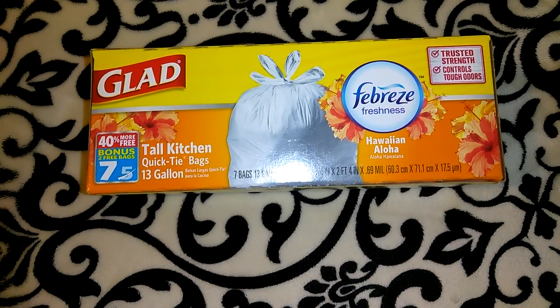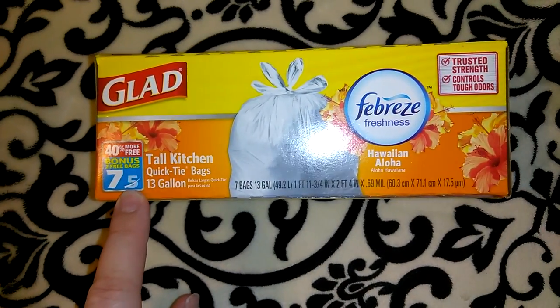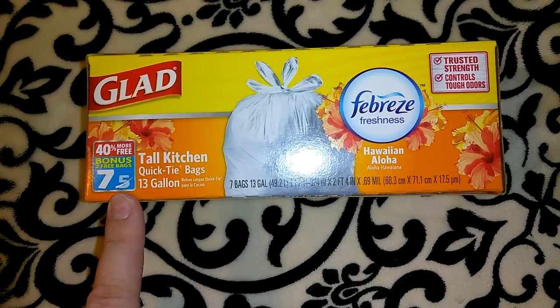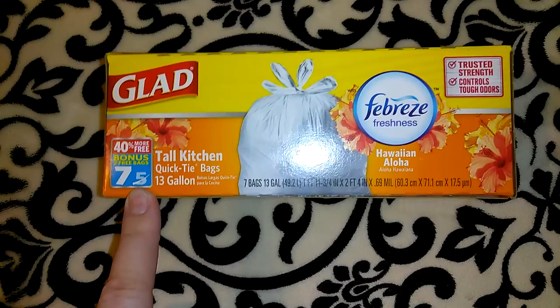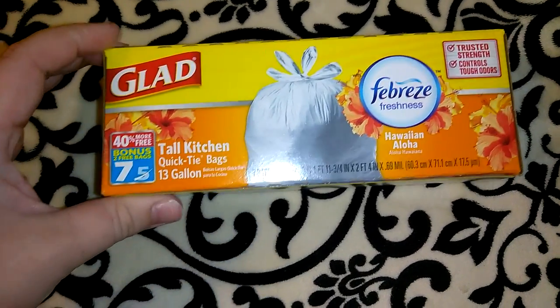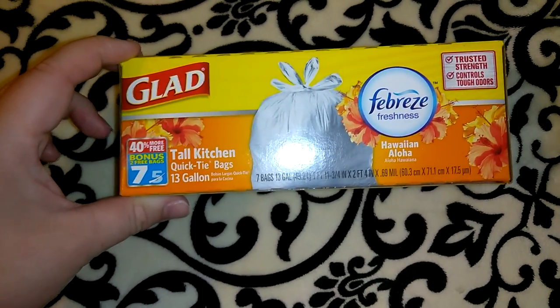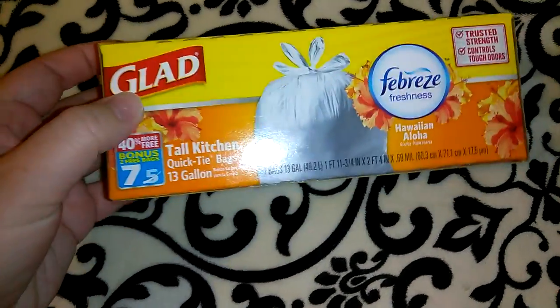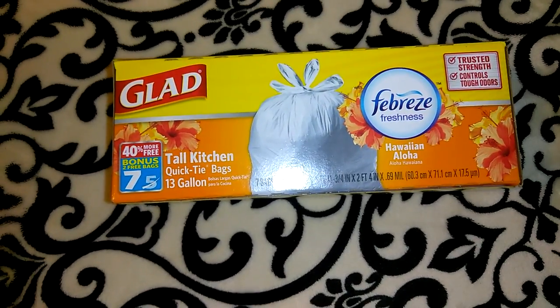I picked up a pack of the Glad garbage bags. This isn't the best value — you're only getting seven, and this is even a bonus box that normally comes with five. It says 40% more, two free bags. I normally get the off-brand because you get more, but this is the Hawaiian Aloha scent with Febreze freshness, so I thought I'd give it a go. I like to try stuff like this at Dollar Tree because if I end up liking it I'll purchase it at Walmart or Target.